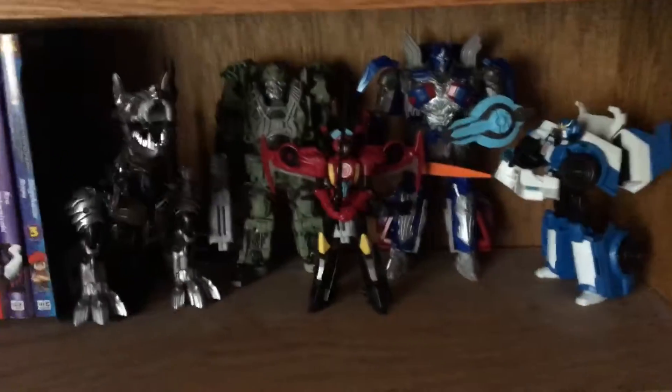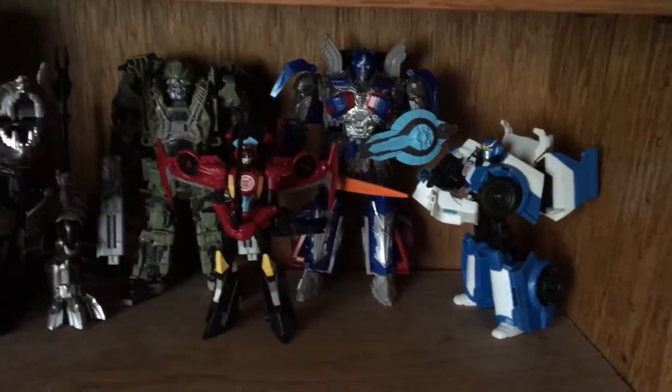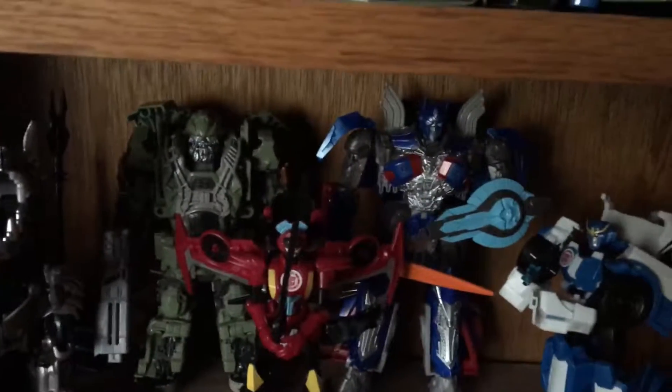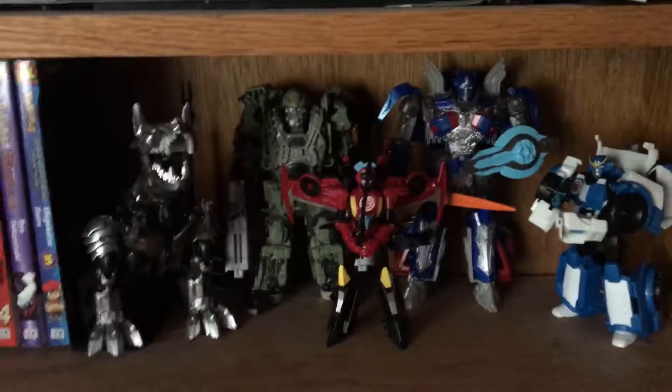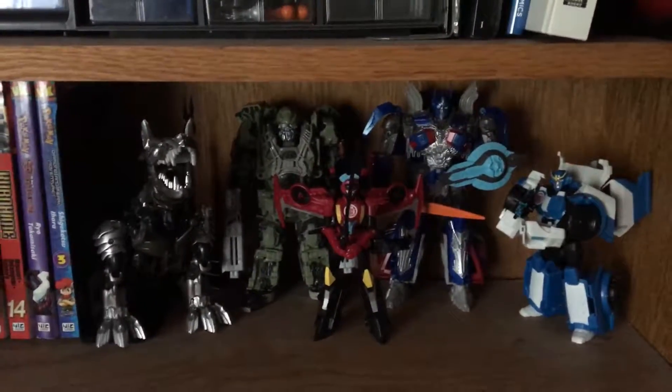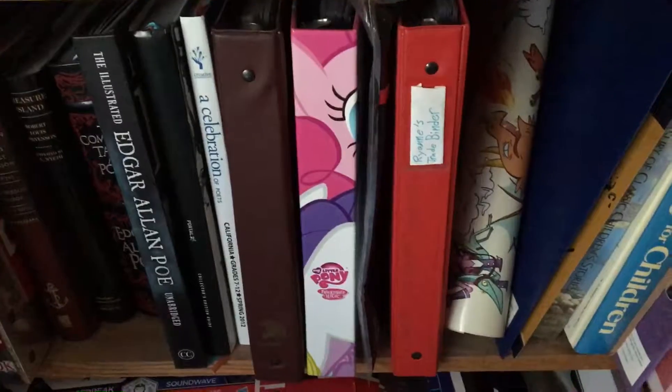And here you can see my favorite Autobot figures: Voyager Grimlock, Voyager Hound, Voyager Prime, Warrior Strongarm, Warrior Windblade. I've done videos on all those — check them out. Here I have some random books and stuff, but I have my Pokemon, Magic, and My Little Pony folders there, as well as just some posters I'm storing. Nothing really interesting down below, other than some old notebooks I need to get rid of.